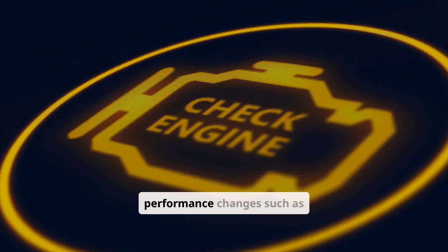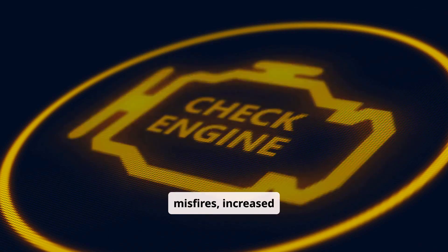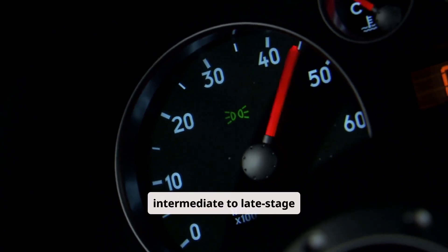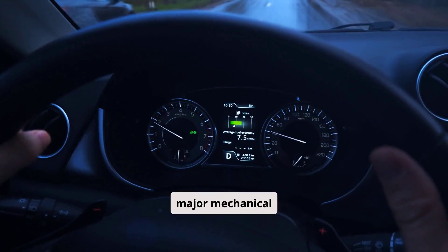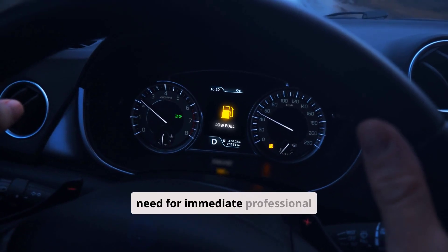Engine warning lights and performance changes — such as check engine light illumination, rough running, unusual sounds, or reduced power — can indicate oil-related issues causing misfires, increased friction, or sensor contamination. These are typically intermediate to late-stage warnings, suggesting significant problems have developed. These warnings often precede major mechanical failures. When combined with other symptoms, they signal the need for immediate professional attention.